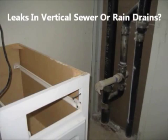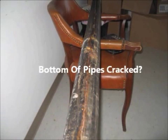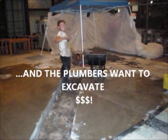Don't demolish your condos to replace vertical sewer drains or rain drain pipes that are leaking. After about 30 years, corrosion in cast iron pipes causes a longitudinal crack, and plumbing companies will recommend you demolish your walls and floors.